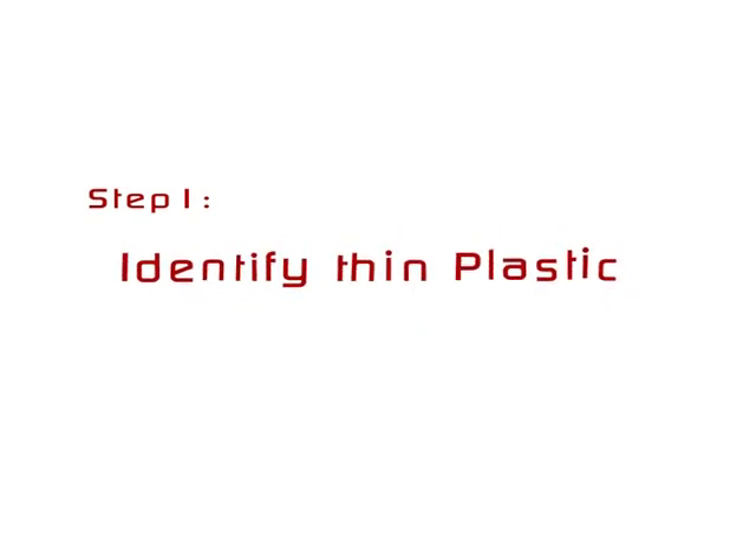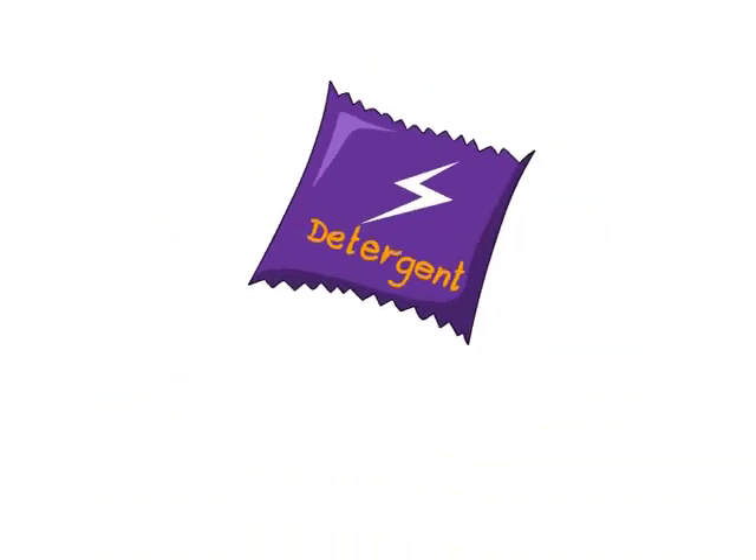Step 1: Identify thin plastic. What is thin plastic? This is thin plastic. This is thin plastic. This too is thin plastic. This, this, this, and this — these are all made of thin plastic.